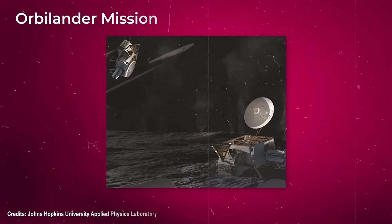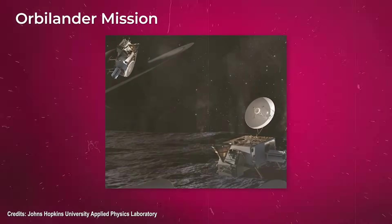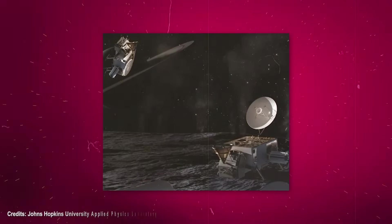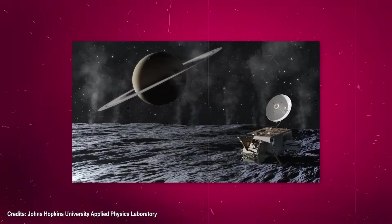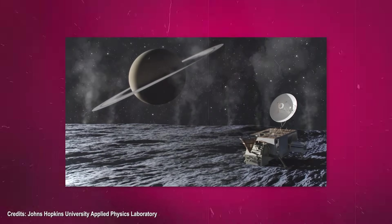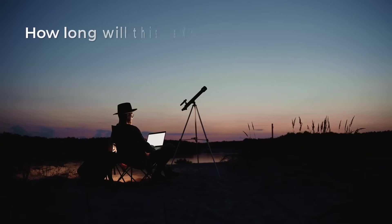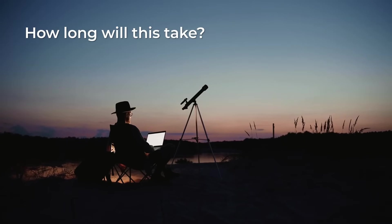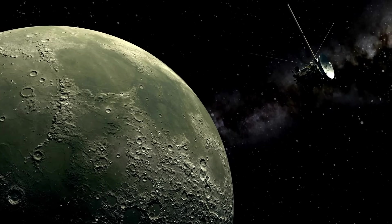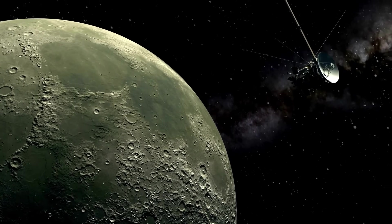Among these, the Orbilander mission seems quite interesting. This mission would spend a year and a half orbiting Enceladus and sampling its water plumes, which stretch into space, before landing on the surface for a two-year mission to study materials for evidence of life. If you're lucky enough, you might witness both the launch and the landing of Orbilander. The former could happen as early as 2038, which would put the latter in 2051 — an estimated total of 13 years to leave the Earth, reach Enceladus, and land on it.